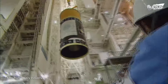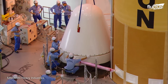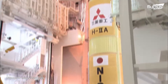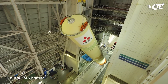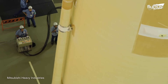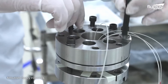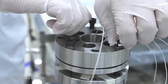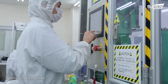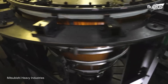Both versions of the H-2 are high-performance rockets, consisting of a first stage, second stage, fairing, and one or two pairs of solid rocket boosters. This family of boosters has been an important piece of the Japanese space launch industry since 2001.